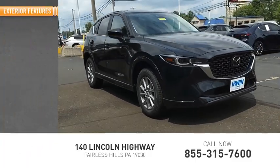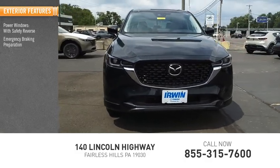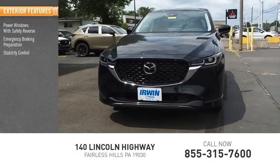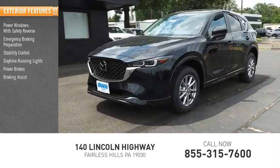Here are some of this vehicle's great options: power windows with safety reverse, emergency braking preparation, stability control, daytime running lights, power brakes, braking assist, and traction control.